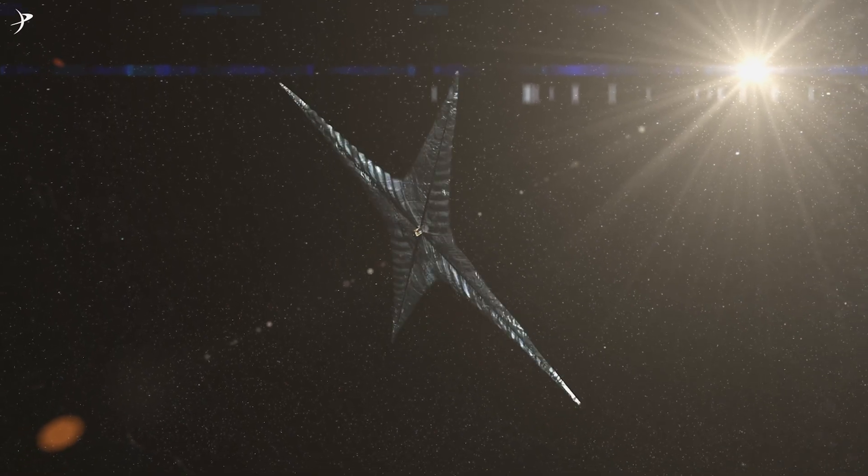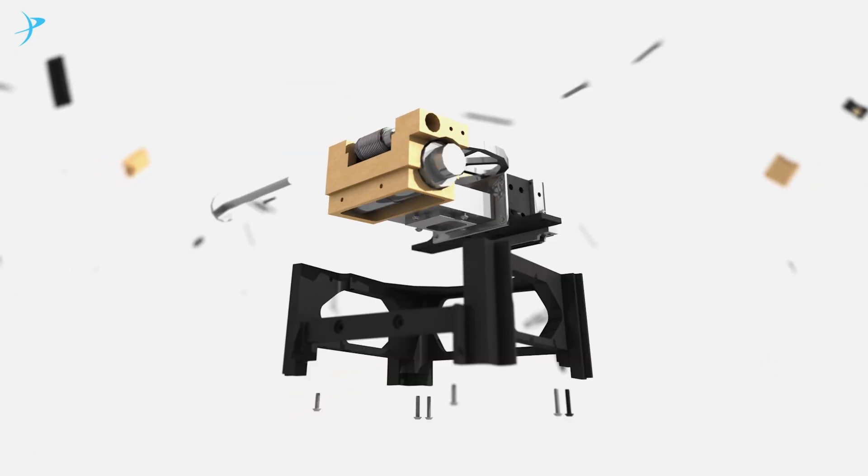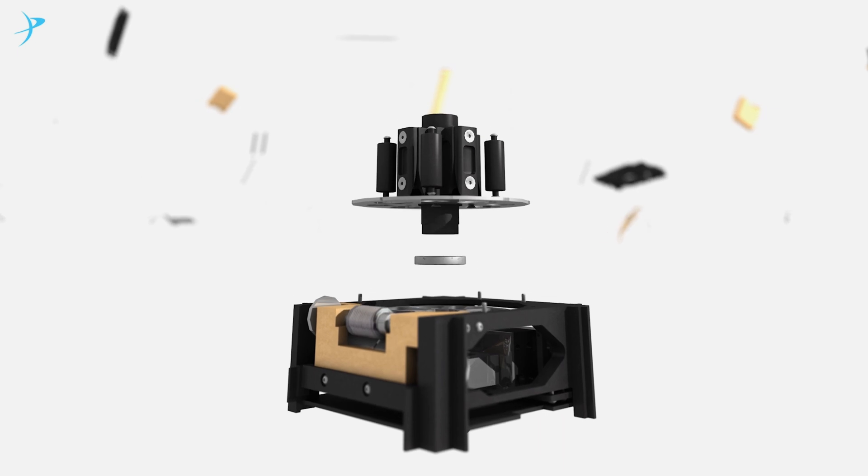I was in Carl Sagan's class 40 years ago, and he talked about solar sailing. To put it to the test, they had to engineer a program and a viable spacecraft, now known as LightSail.